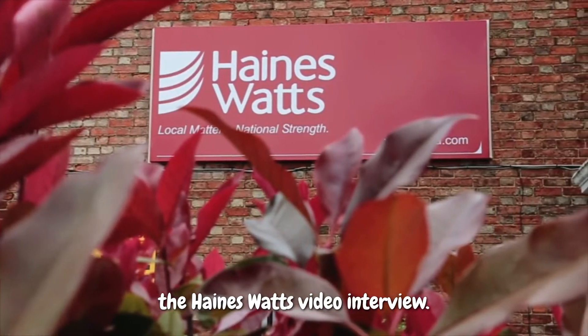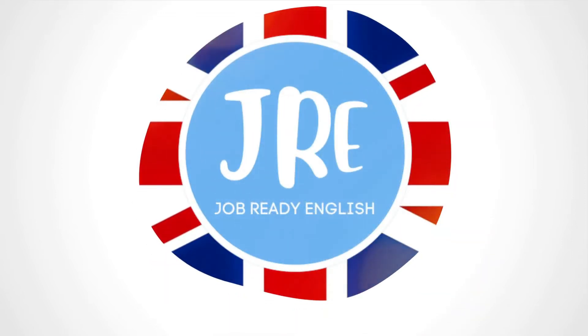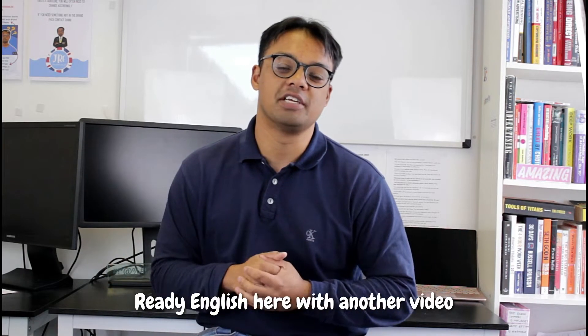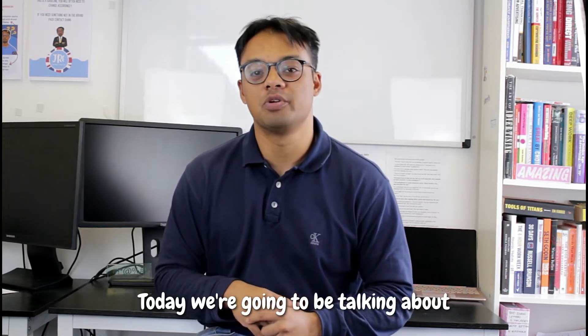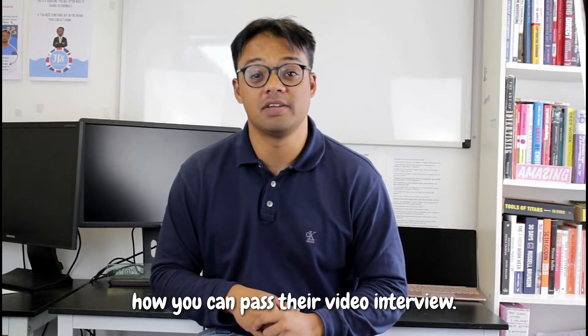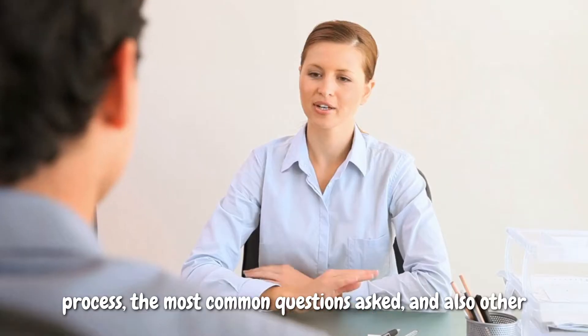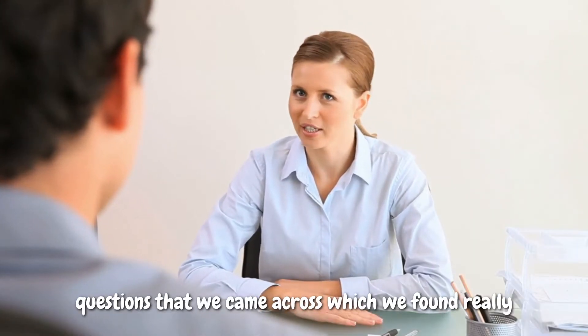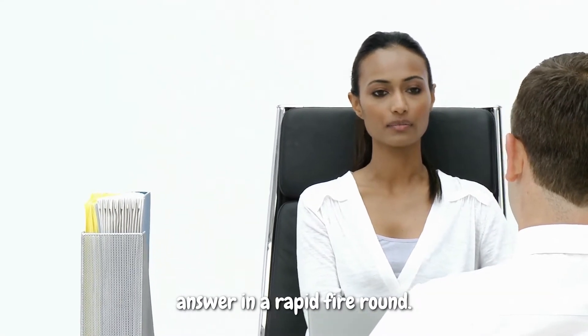Let's talk about how to pass the Haynes Watts video interview. It's Mike from Job Ready English here with another video to help you get hired. Today we're going to be talking about the professional services firm Haynes Watts and how you can pass their video interview. We're going to go through their recruitment process, the most common questions asked, and also other questions we found really interesting, which we're going to tell you how to answer in a rapid fire round.